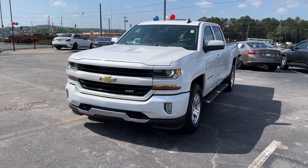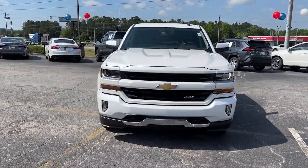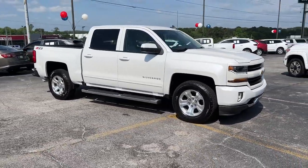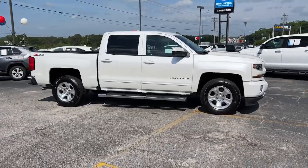This could be the car for you. The 2018 Chevrolet Silverado 1500. With less than 60,000 miles on the odometer, this vehicle stands out from the rest.